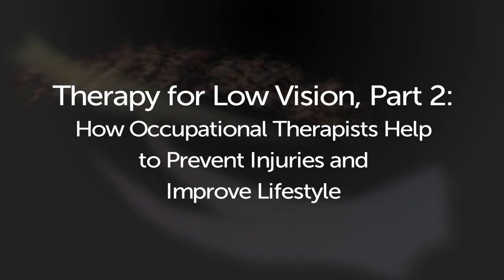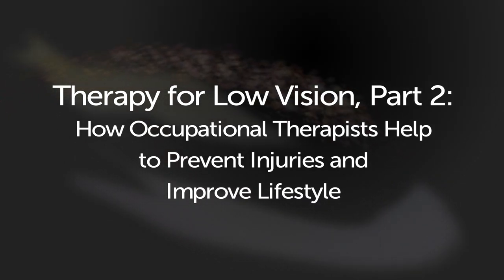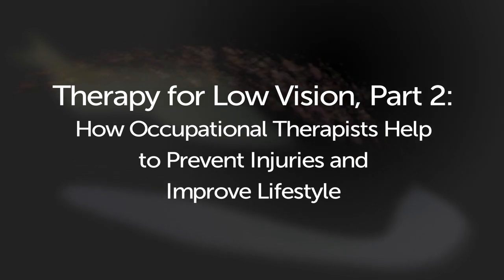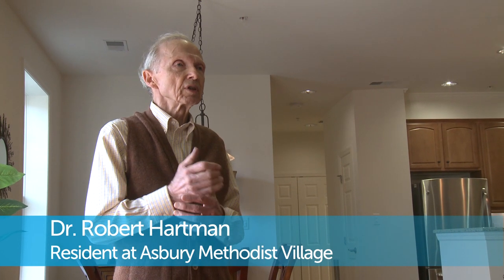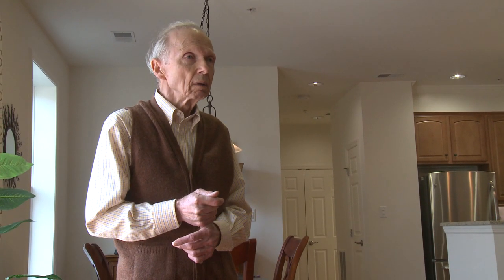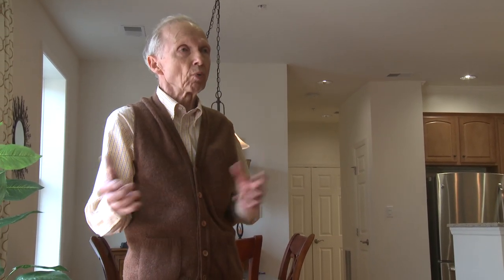Therapy for low vision, part 2: how occupational therapists help to prevent injuries and improve lifestyle. Dr. Robert Hartman, resident at Asbury Methodist Village: one out of three people over 65 fall every year, and of those three people, one will probably not be able to return to their prior apartment or home — you don't want to avoid that.